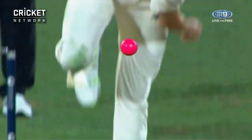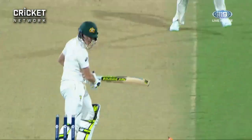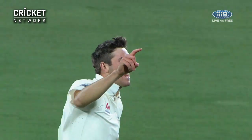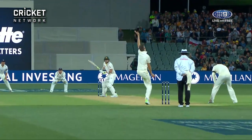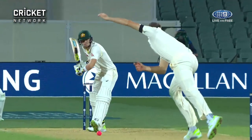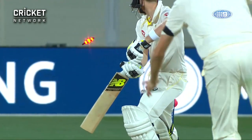Absolutely spot on for Steve Smith. He's been getting a little bit of movement off the seam, Overton, probably more than any other England bowler. And on that occasion he had it moving back into Smith — may have just clipped the inside edge, then onto the pad, and then onto the stumps. You see the advantage of being a tall man, releasing from a high position there.